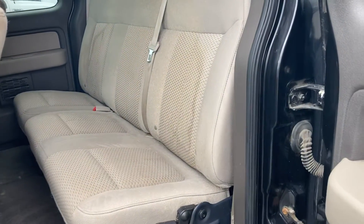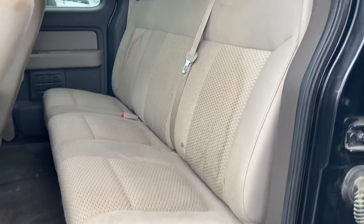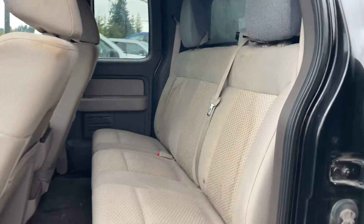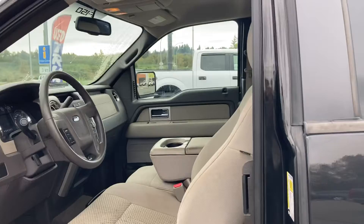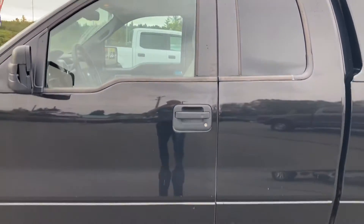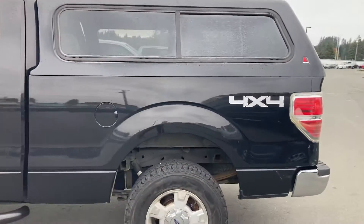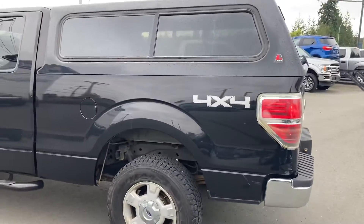And we got the super cab — a lot of people seem to like the super cab. Keep in mind the truck hasn't been detailed yet; it will get a professional clean. Truck's still in excellent shape though. You've got your running boards, 17-inch aluminum alloy wheels, and a color matching canopy.